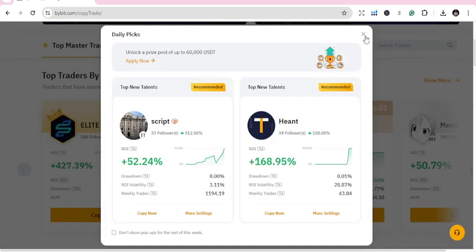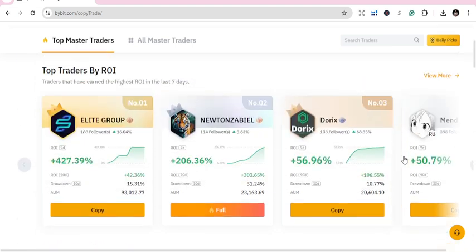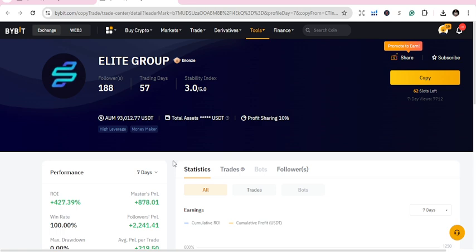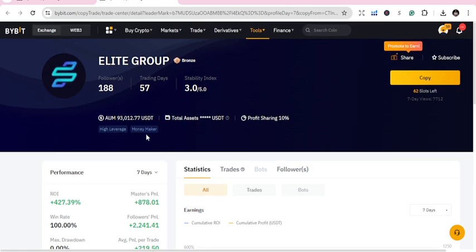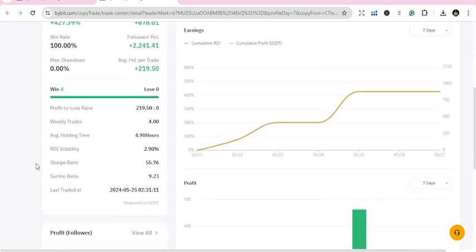These are the traders — they'll give you recommendations, but just do your own research. They'll show traders with high ROI, return on investment, and you get to choose. Number one for today is Allied Group. They've been featured before. They have 57 trading days, 93,000 in assets under management, 188 followers. Investment for a week: 427. Master SP&L: 878.